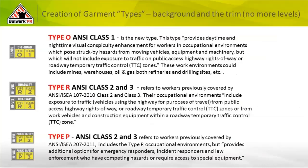As we continue with garment types: background and trim levels do not exist anymore. Type O, Type R, and Type P have replaced Level 1, Level 2, Level 3. Our class system — Class 2 and 3 — is still in place, primarily for roadways and public safety. The new Type O designation provides daytime and nighttime visual conspicuity enhancement for workers in occupational environments with struck-by hazards from moving vehicles, equipment, and machinery, but which will not include exposure to traffic on public-access highways, rights-of-way, or temporary traffic control (TTC) zones.